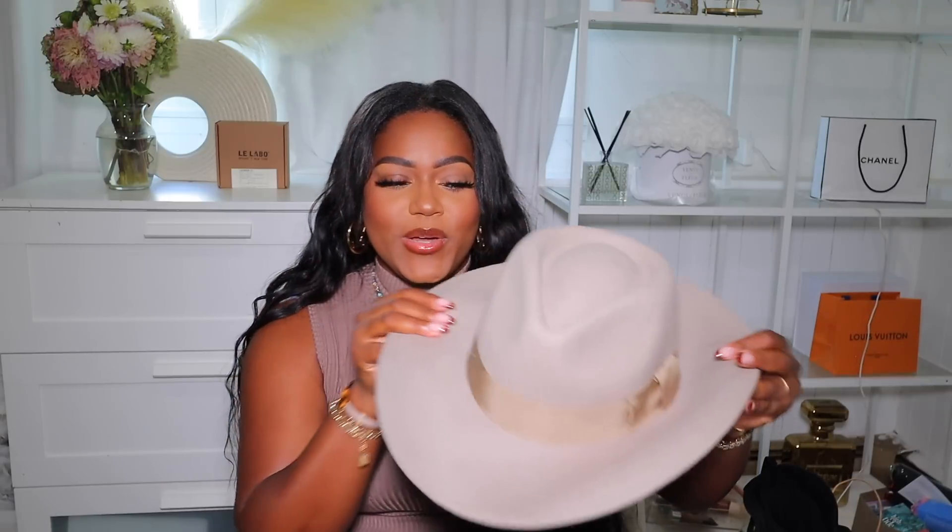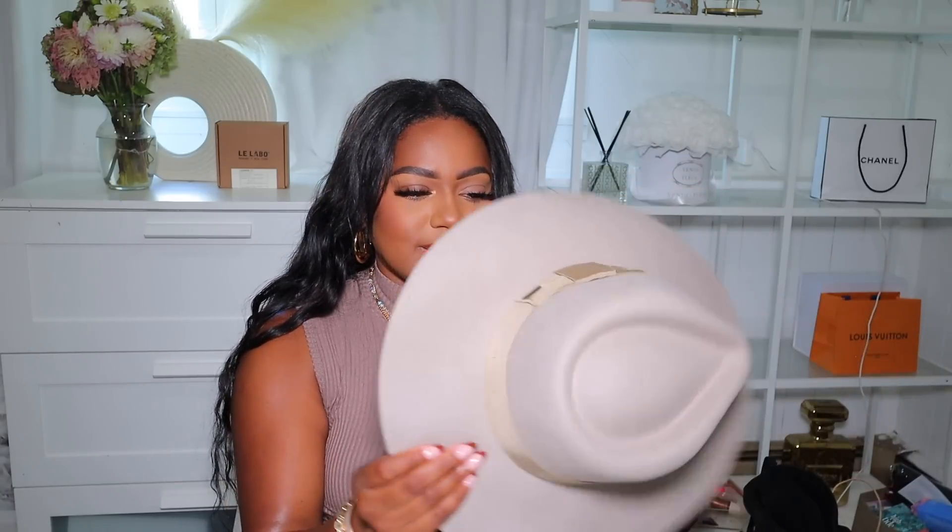One of the things I picked up at Nordstrom was a hat. I really wanted a fall hat and I thought this one was so perfect and beautiful for the season. I don't want to mess my hair up too much, but this hat is so perfect — I love it and I cannot wait to wear it. It's from the brand Brixton, I'll have it linked below so you can check it out.